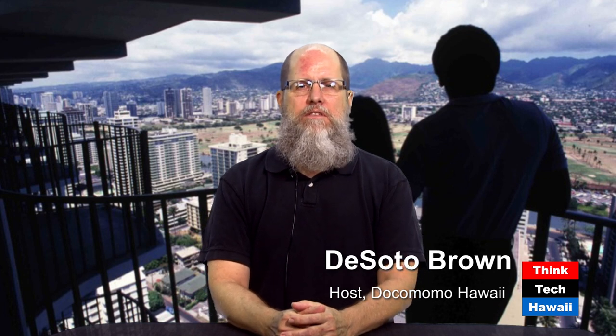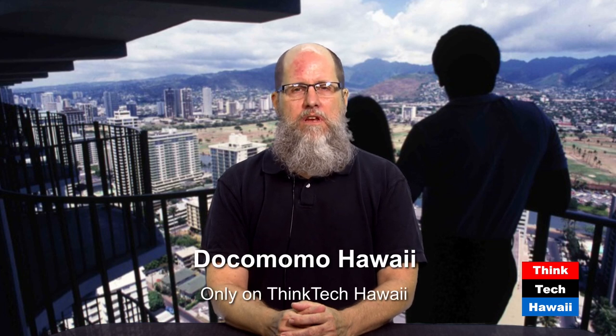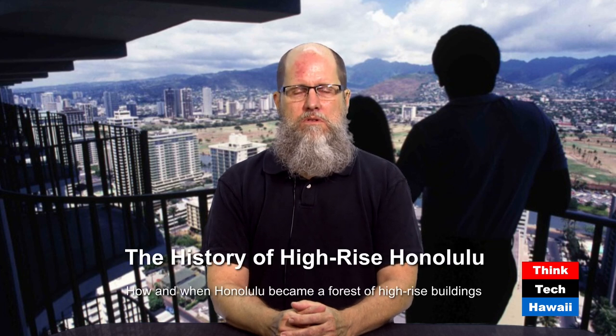Hello everybody, and welcome to CINTECH Hawaii. This is the Dokumomo Hawaii Show. Dokumomo is an international organization interested in the preservation and study of mid-century architecture. I'm the host of this program. My name is DeSoto Brown. I work at the Bishop Museum. Today I'm going to be talking about and showing you pictures of Honolulu as a high-rise hell, as some people would like to say.